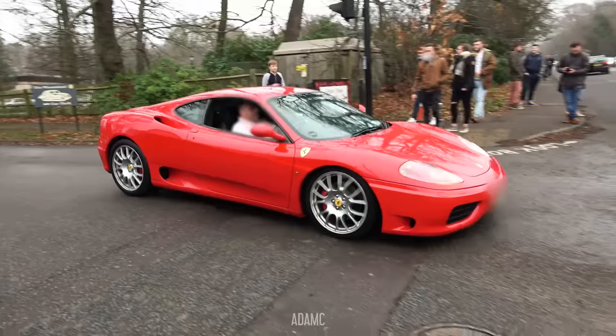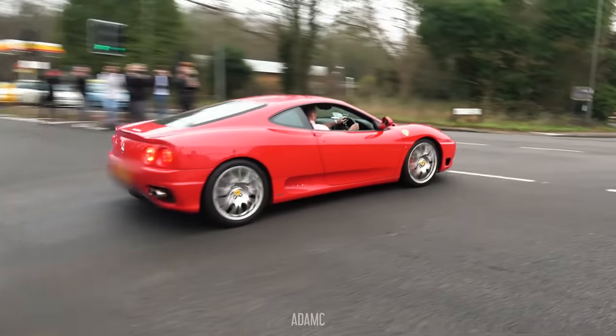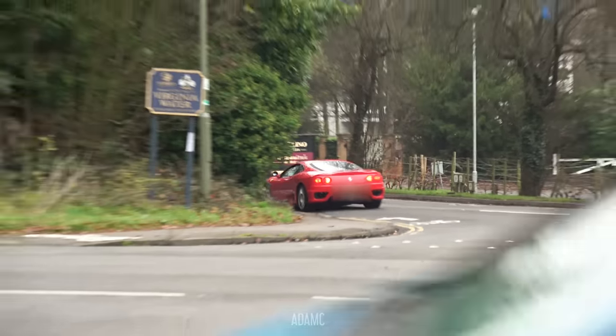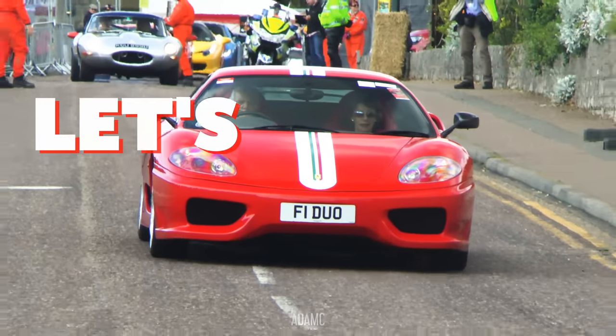The Ultimate 360 providing a not-so-ultimate acceleration. Do all 360 owners stem from JDM ownership? A closed road and a Challenge Stradale — let's hear it sing!